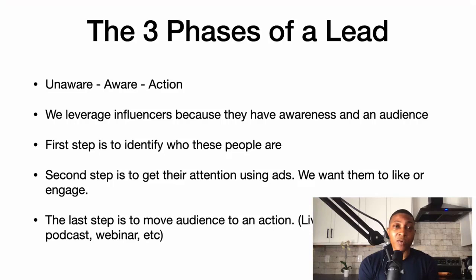I like to leverage influencers because they already have awareness and an audience. My first step is identifying who those influencers are. My second step is to get my audience's attention by running ads — I want them to like or engage. That's also an action; people don't always have to buy.